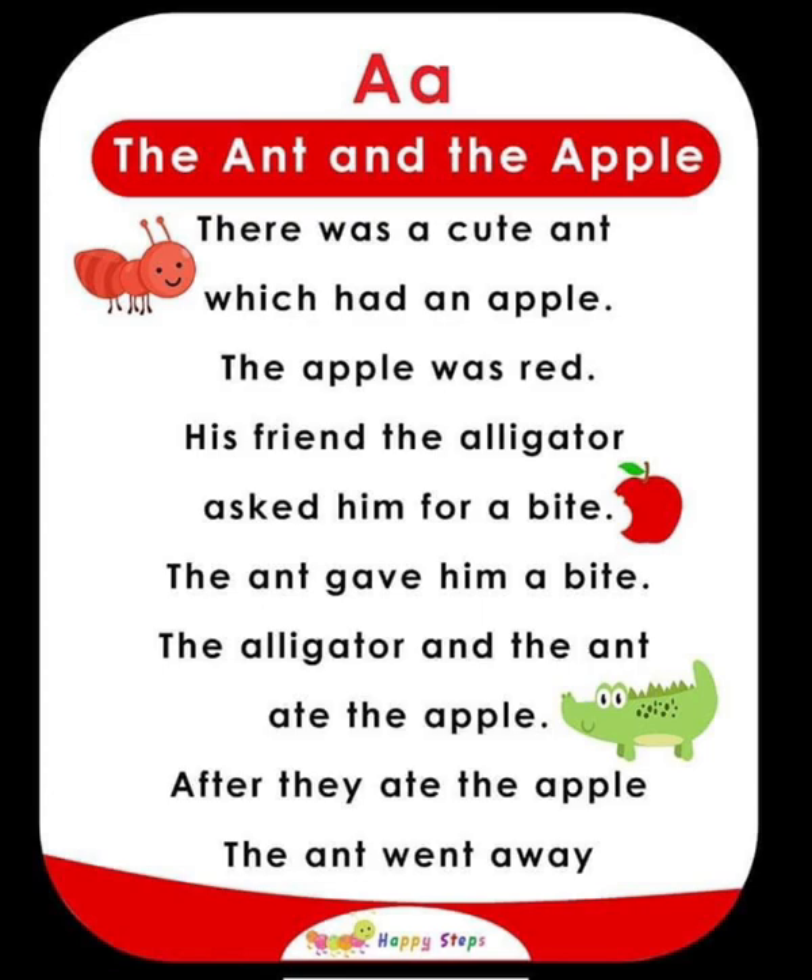For alphabet A, the vocabularies are: A, aunt, apple, alligator.